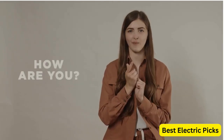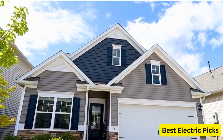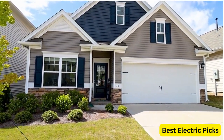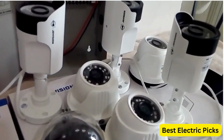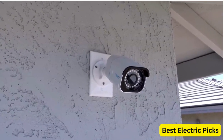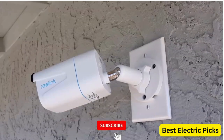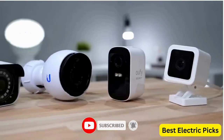Hello everyone, how are you doing today? In this video we are going to review the top five best home security cameras. After 24 hours of research we made this product list. These products are perfect for all types of buyers. For more information we put the product links in the description box, so you can check them out. Please like, comment, share the video and don't forget to subscribe to our channel for more new product review videos.